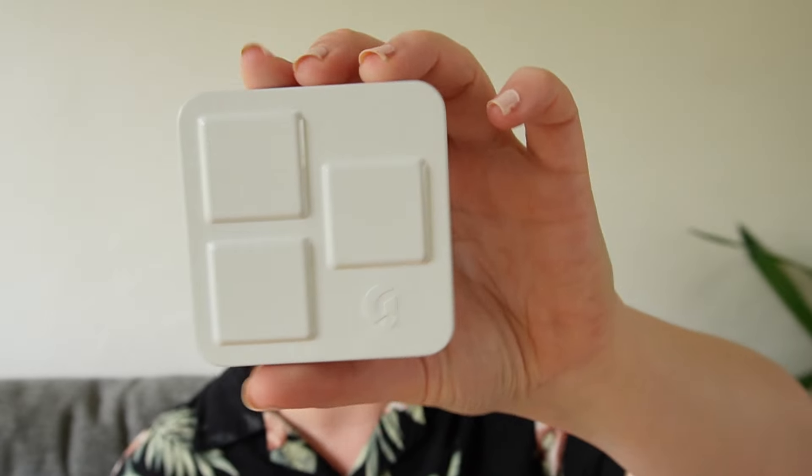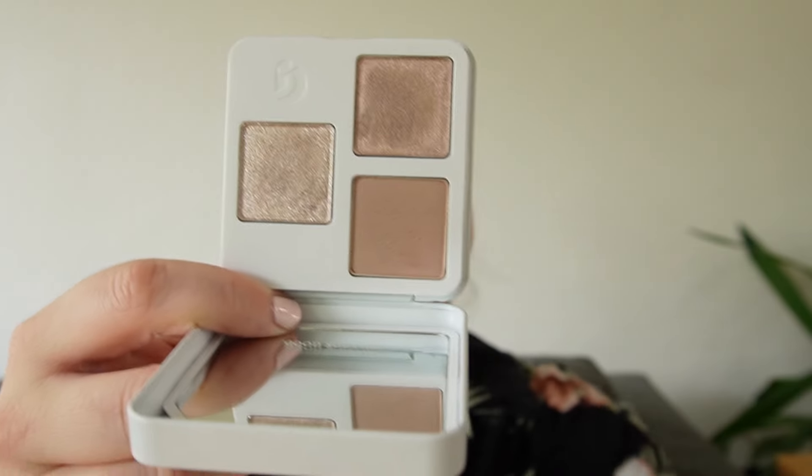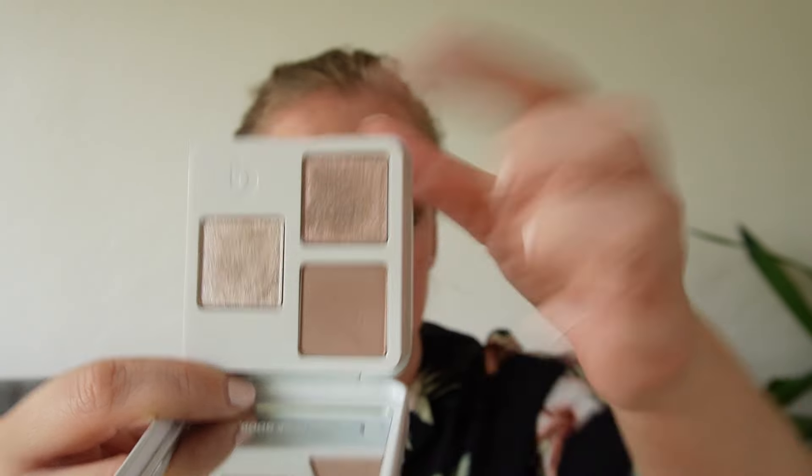Another really, really good favorite is the Glossier Monochromes palette in Jute — the more neutral of the two I have. This is very light: just a wash of color in a matte, a shimmer, and a metallic. Super duper pretty and really nice, easy-to-use eyeshadow. It's just foolproof every time, and I love it for that.